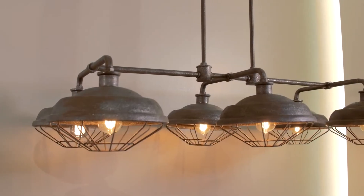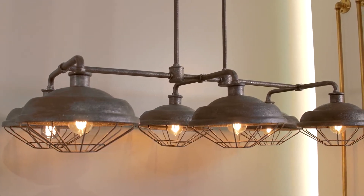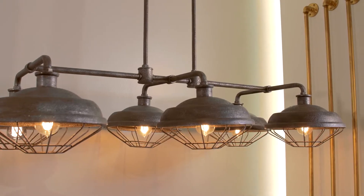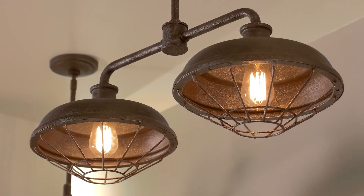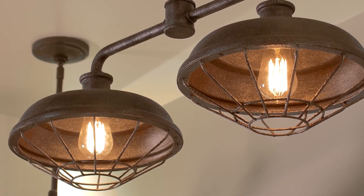The Lennox Collection by Feiss is a throwback to the Industrial Revolution, with features such as open metal cages and gooseneck detailing that resemble true vintage warehouse fixtures. If you choose trending, exposed, antique-inspired bulbs, they will strengthen the vintage look.